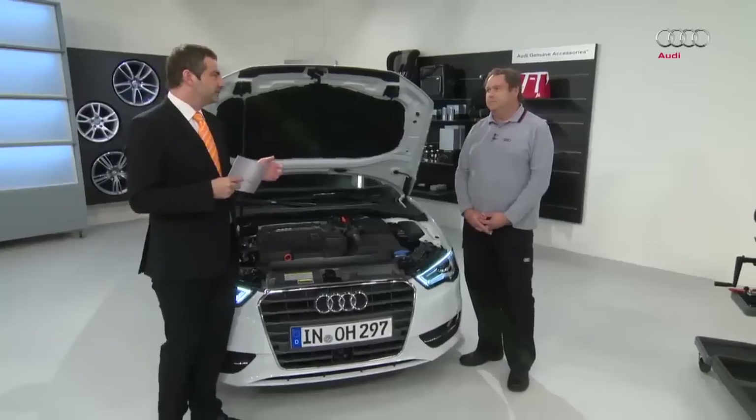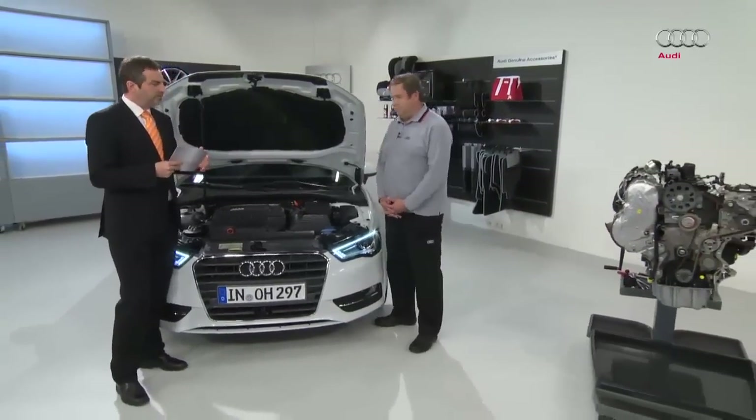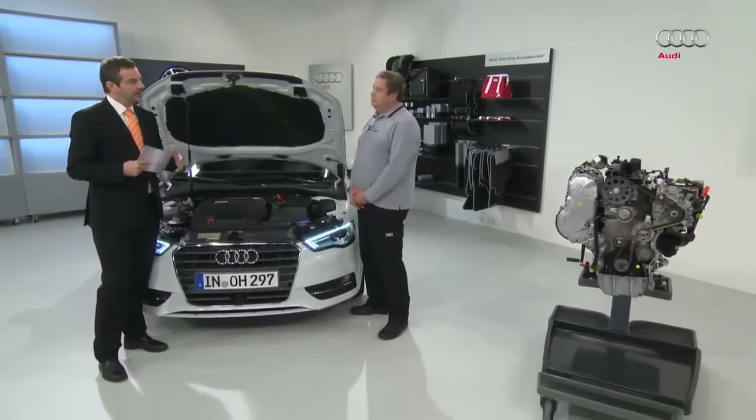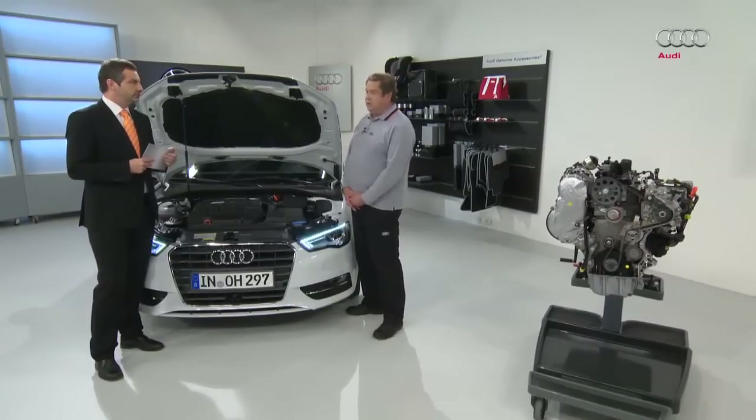To kick off we first need to explain the term modular diesel matrix. We have a base engine and by changing the peripheral equipment we can meet the various exhaust gas standards. We have the base engine complete with cylinder block and cylinder head, and by making changes to the peripheral equipment on this engine we can meet various exhaust gas standards.